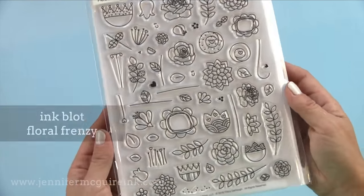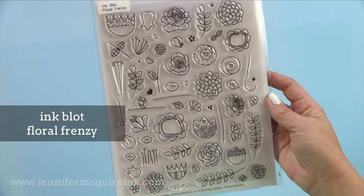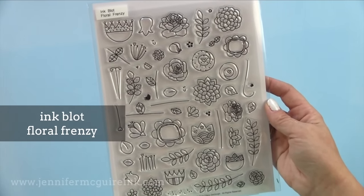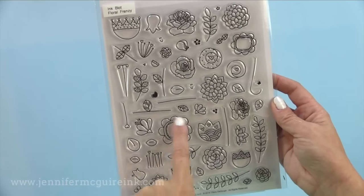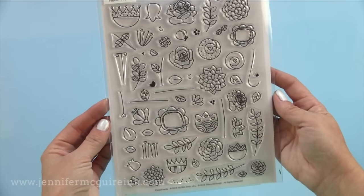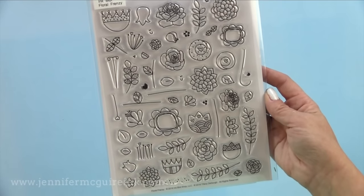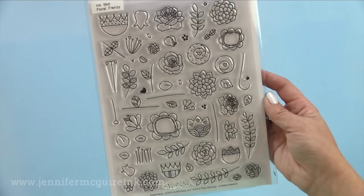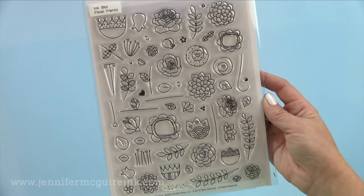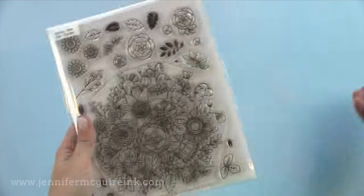A newer company on the block is Inkblot and this is the Floral Frenzy — a large stamp set that is so much fun. I love the doodle look. You could stamp this with a light ink and trace over it with gel pens — I just did that in a recent video. You can create a background with this; it even includes cute little smiley faces you can add to the flowers to make it even more playful. I am currently using this with some white heat embossing and quick watercolor to make a note card set for a teacher.